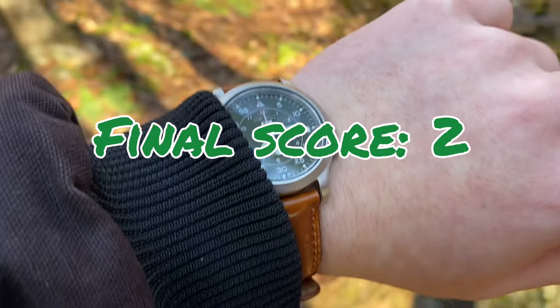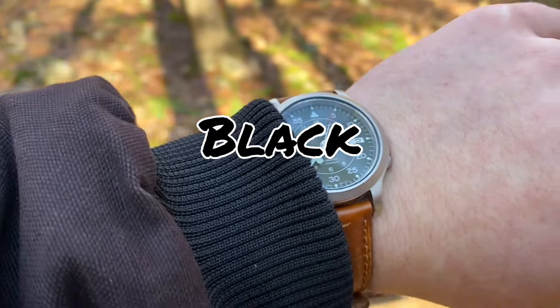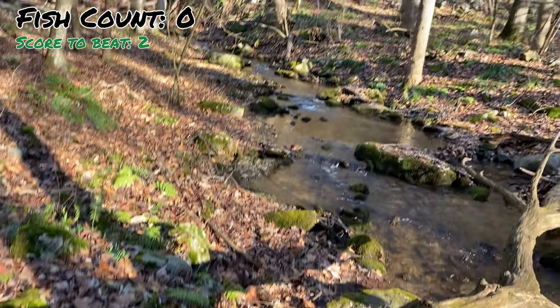The half hour is up — green caught two fish. Now we're switching to black, which needs to catch three to knock green out. It'll be close, so let's see what happens. We have our fly tied on — now let's get to fishing.